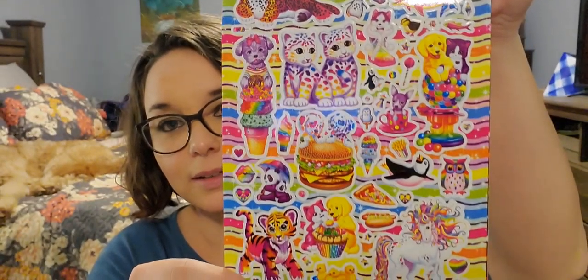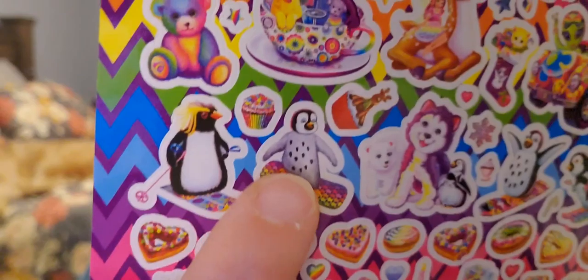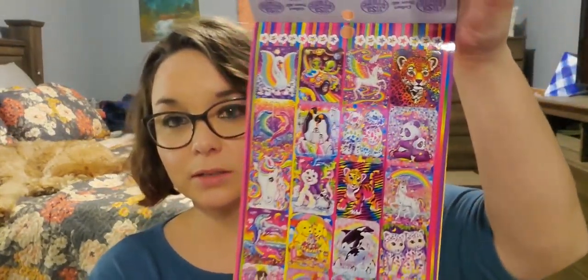I picked this up for me for nostalgia reasons — it is 600 Lisa Frank stickers. This takes me back. I love Lisa Frank; I had to have everything Lisa Frank growing up. Just look at the frogs, look at those lips, look at this epic penguin, there's a penguin family over here. You also have bigger stickers in the back. 600 stickers for a dollar and it is Lisa Frank — yes, I will buy this all day long.